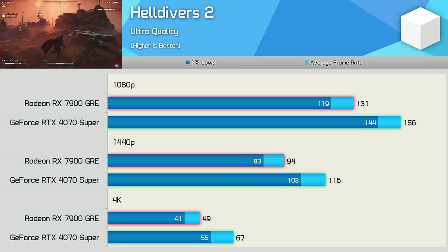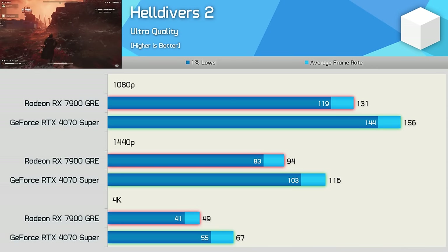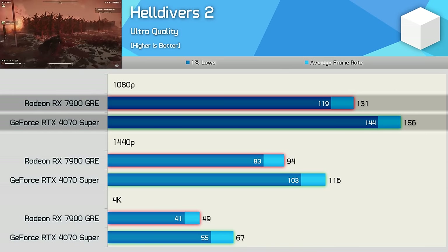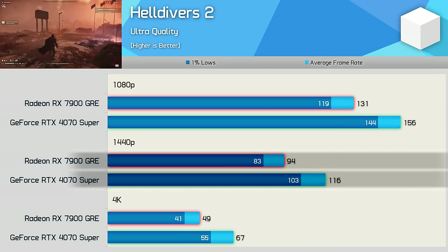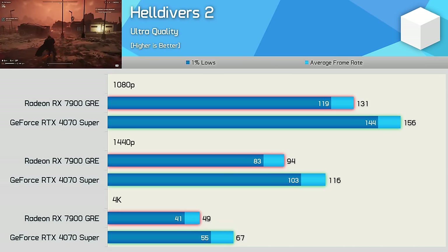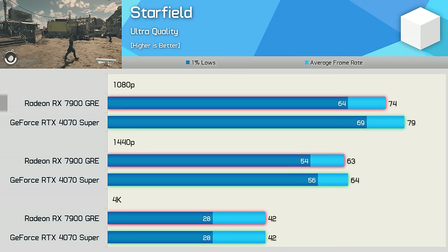One of the newest games included is Helldivers 2, tested using the Ultra preset. At 1080p the 4070 Super was 19% faster, 23% faster at 1440p, and a massive 37% faster at 4K — without a doubt the GeForce GPU offers the best experience in this title.